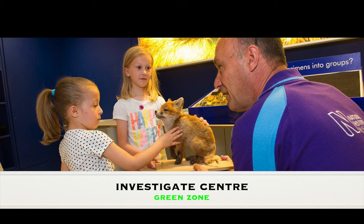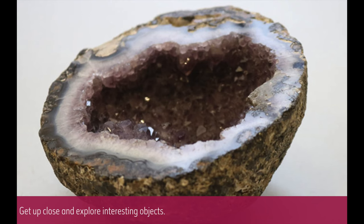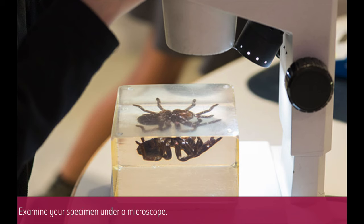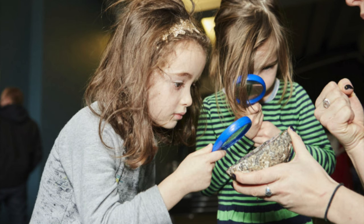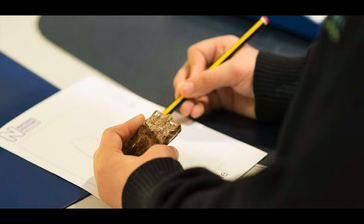The Investigate Centre in the Green Zone is an interactive and dynamic space designed to spark curiosity and inspire learning among visitors of all ages, particularly children and young students. This hands-on science centre allows visitors to become scientists for the day, equipped with microscopes, measuring tools, and specimens from the museum's vast collection. Visitors can examine minerals, fossils, plants, and animal specimens up close. Trained staff and volunteers guide visitors through their investigations, and the activities support the national curriculum, making it an invaluable resource for school groups and educators.